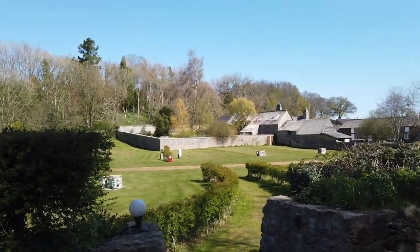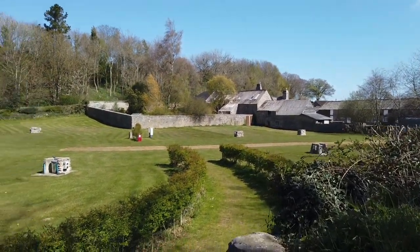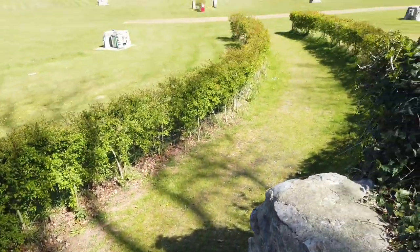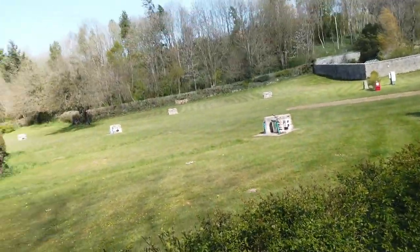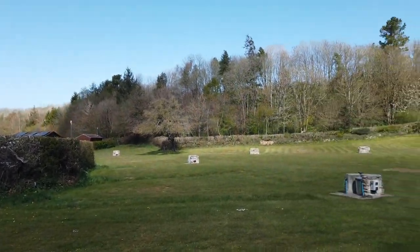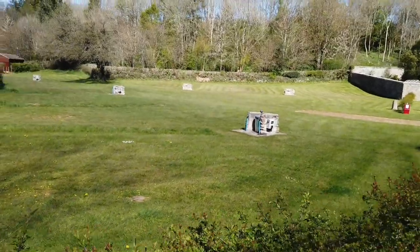Right, this is the grass pitches - at the moment I think everybody's using the hardstands. There are a few steps going down - I'll take my time. For those of you who know me, I'm not very good on steps! But yeah, this is the grass pitch - same again, water on site at every point.